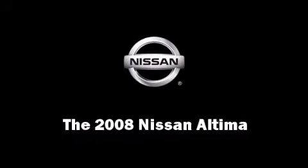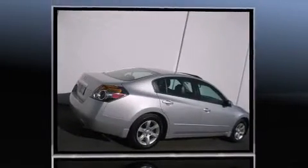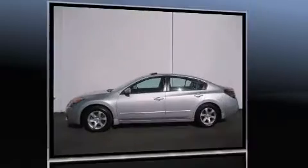Climb inside the 2008 Nissan Altima. This four-door sedan just recently passed the 50,000 mile mark. Under the hood, you'll find a four-cylinder engine with more than 170 horsepower, providing a smooth and predictable driving experience.